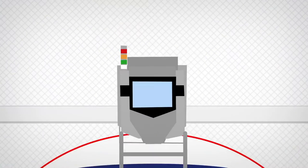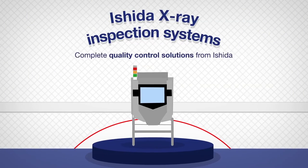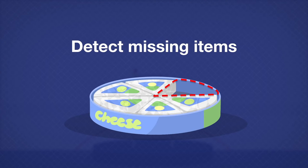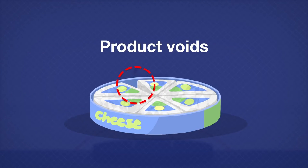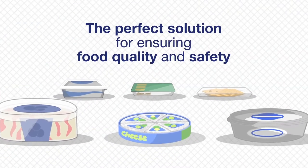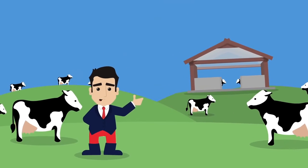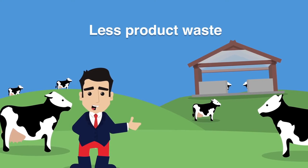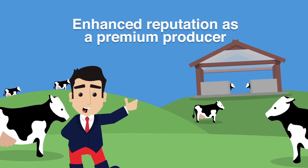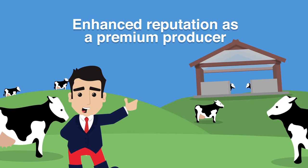In addition, Ishida x-ray inspection systems offer many other quality control benefits such as detecting missing items, product voids and broken pieces, making it the perfect solution for ensuring food quality and safety — providing benefits to dairy producers including less product waste, increased efficiency, improved production quality and an enhanced reputation as a premium producer.